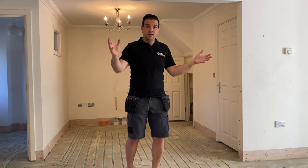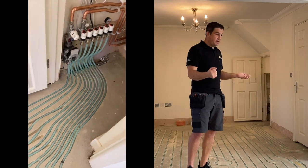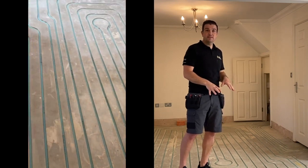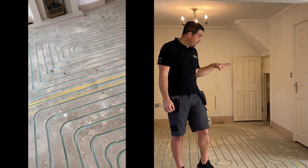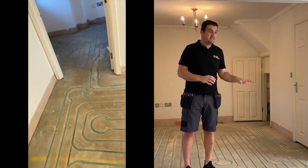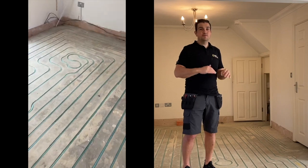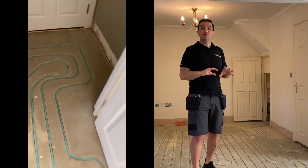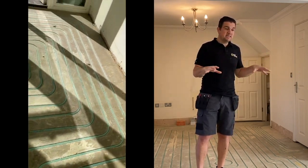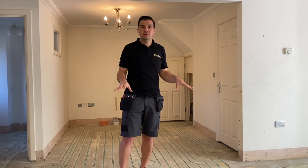So we have another option, and you may be able to see this behind me. This is a routed-in or grinded-in system where special machinery will go in and cut grooves out of the existing screed or concrete, enabling us to put a design in for an underfloor heat system that won't affect the height of your floor. This system is very efficient and takes away a lot of elements in terms of what you may need to do to change your layouts, doors, or architraves.